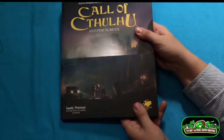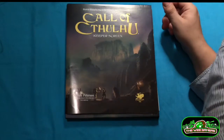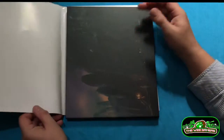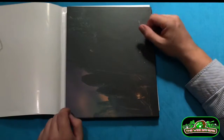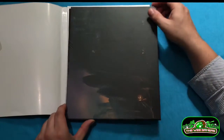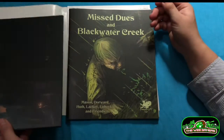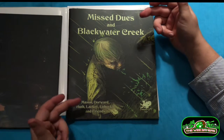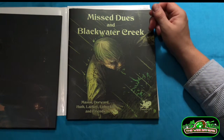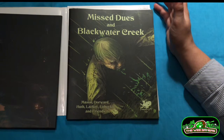Take off the cardboard sleeve. It's fairly well packed. It then has a paper protector around it. And we're into the goods. And, of course, here's the GM screen. But we'll look at that in a moment. Because this, for me, is where the money is. It's all the other stuff.